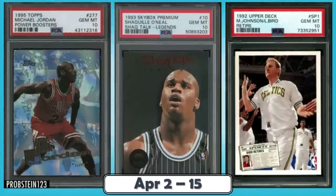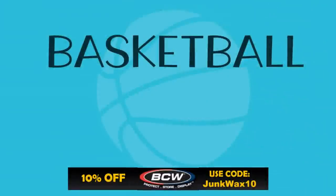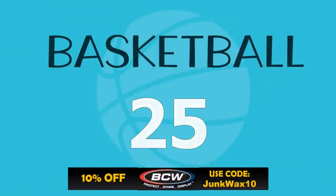Hello Junk Wax Investor community! Today we'll be looking at the top 25 junk wax era basketball cards that sold on eBay in the last two weeks. In addition to the list, we also have an awesome set of bonus cards at the end that you don't want to miss. Let's not waste any more time and get right into it.